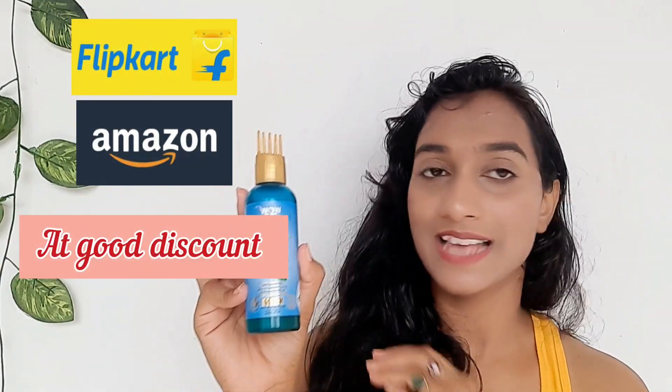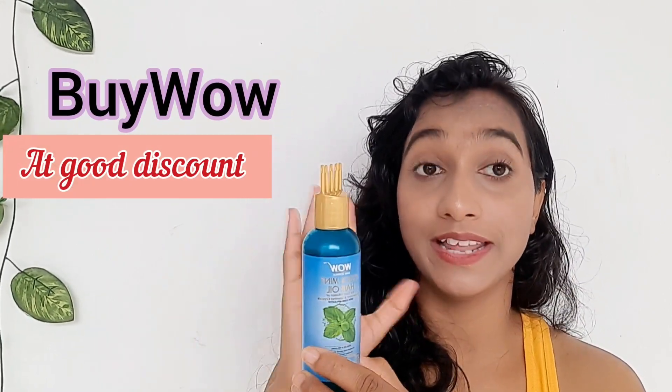The most important thing is that its application is so easy because of this applicator. Even after this oil is finished, you can keep the applicator bottle and reuse it. This product has a shelf life of 2 years from manufacture. Its price is Rs. 325 for 100 ml. You can get this product from Amazon, from WOW's official website — there is a link in the description box below — and you can buy it directly for authentic products.